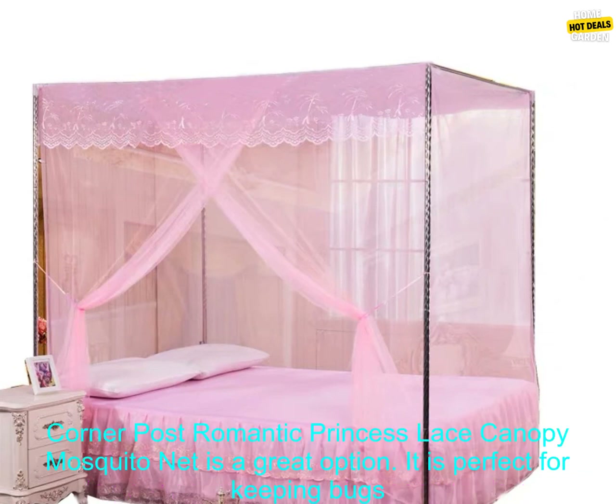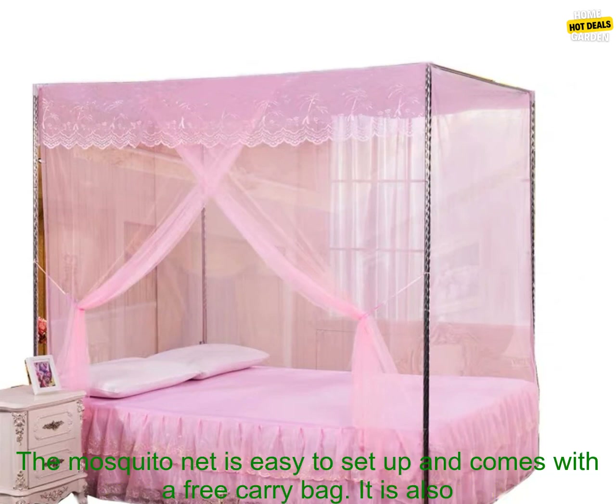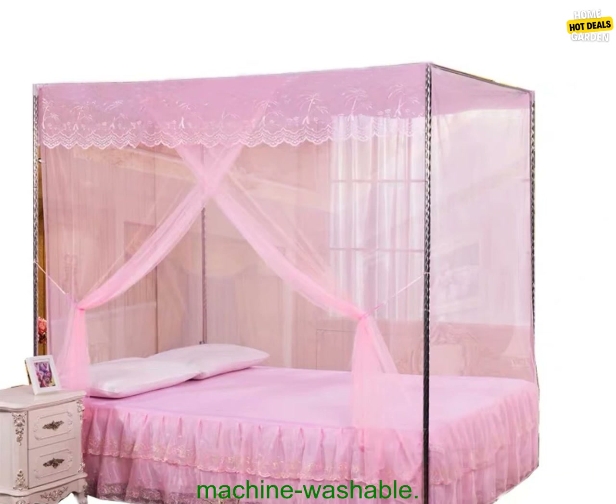If you are looking for a beautiful and elegant way to add a touch of luxury to your bedroom, the European Style Four-Corner Post-Romantic Princess Lace Canopy Mosquito Net is a great option. It is perfect for keeping bugs out of your bed while you sleep, and it also adds a touch of romance to your bedroom.